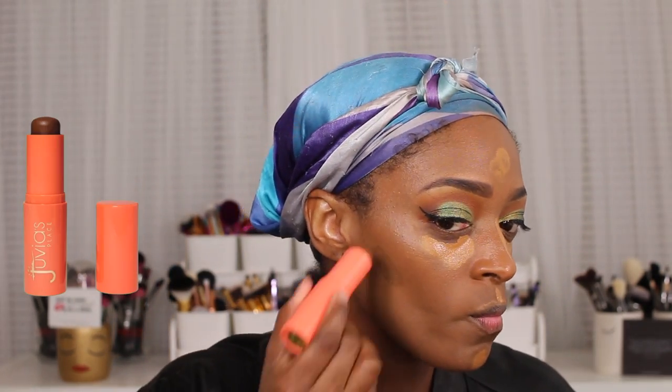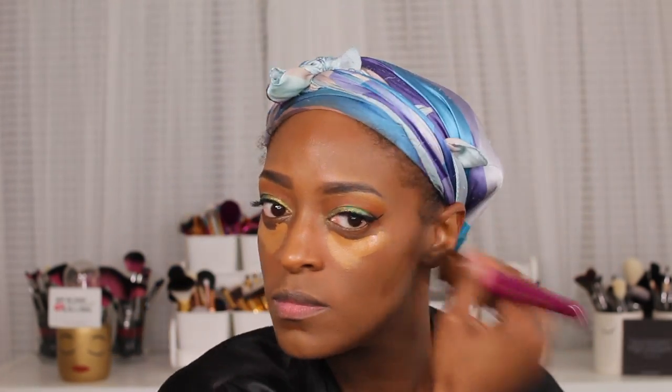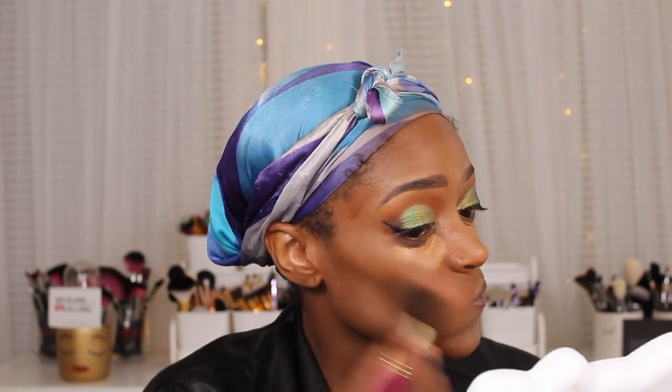Next I'm going to go in with the Too Faced Born This Way Multi-Sculpt Concealer in Chestnut to highlight, and then to contour I'm using the Juvia's Place Shade Stick in Tanzania — it's about one and a half shades darker than me, giving a really nice natural contour. If I want a stronger contour I go in with Congo, but today I wanted something really light. I love this purple set brush from Juvia's Place for contouring — it's a really soft dense brush.